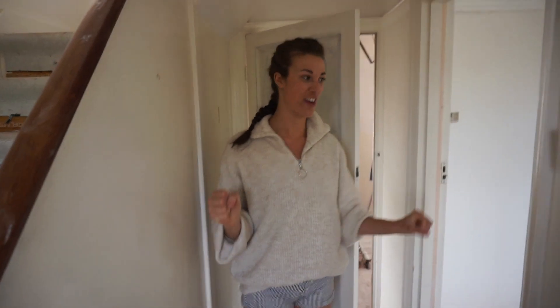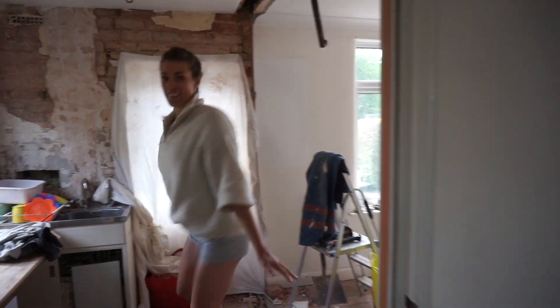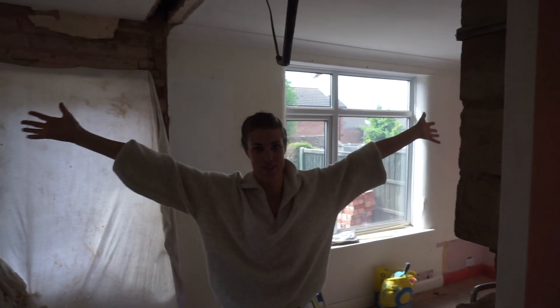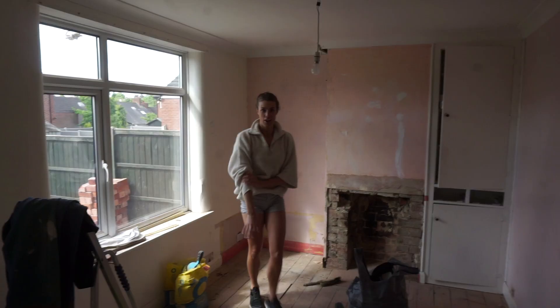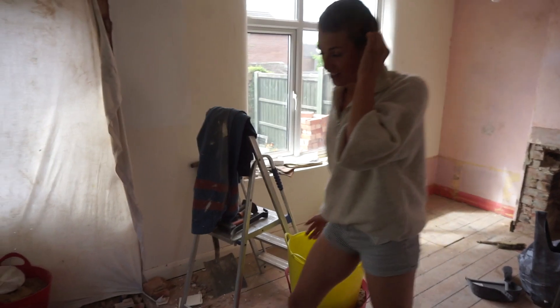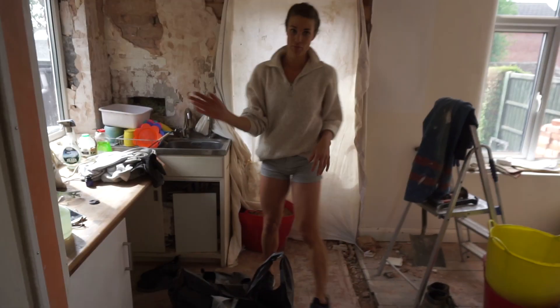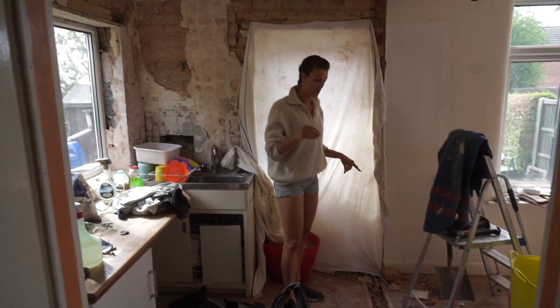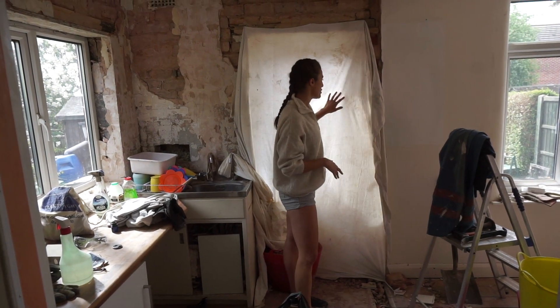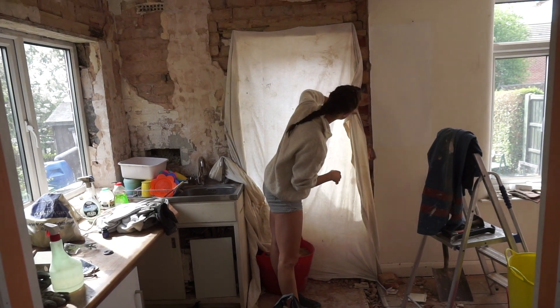First things first — we no longer have a wall. I went where the wall was and it's gone. That was a good day; it happened a few days ago. We knocked the wall out — actually we took it down very carefully because we're reusing the bricks.